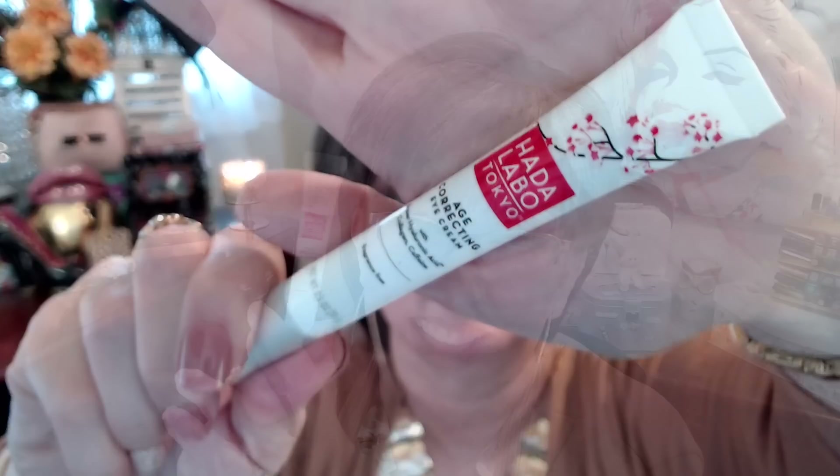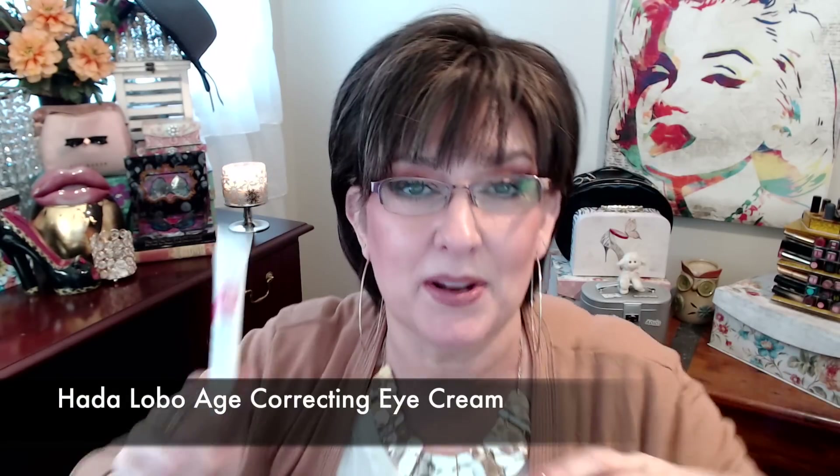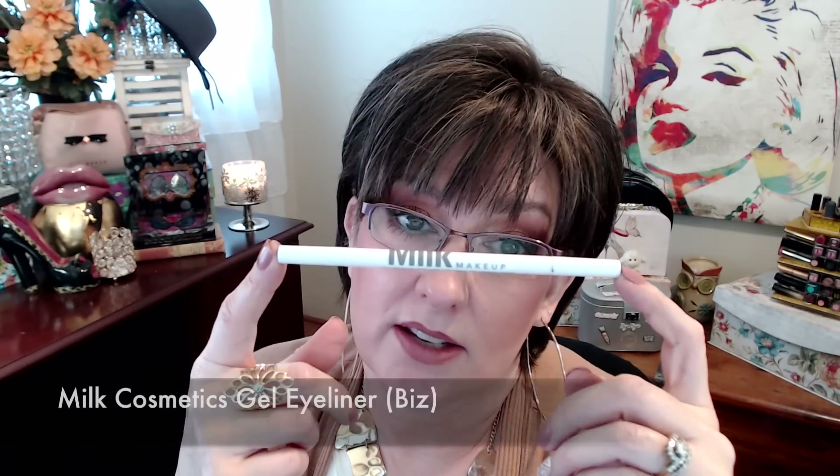My skincare favorite is Mad Hippie. This eye cream — thumbs up, it's really good. It's from the same line as the moisturizer I use in the morning that I love, which is the skin plumping gel cream. I've talked about that before. This is the eye cream that goes with it. I use this eye cream in the morning when I put on my makeup, and I use the Mad Hippie at night.